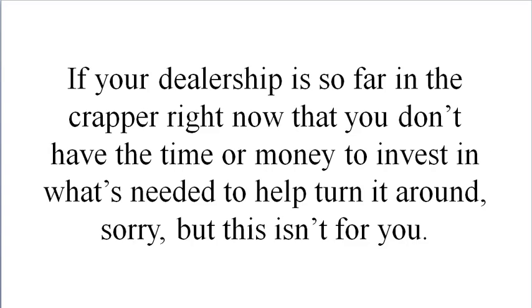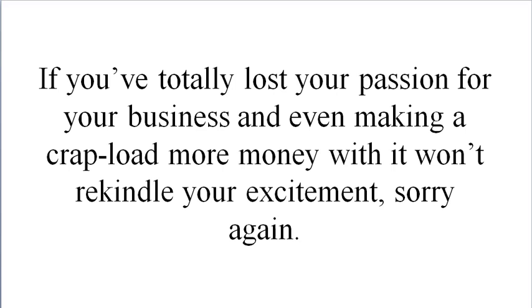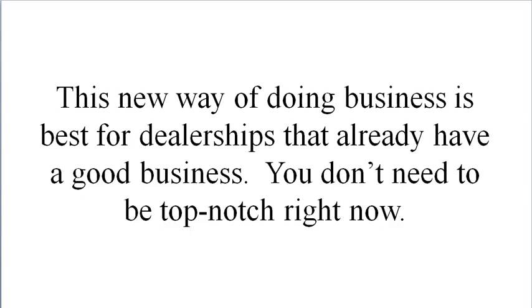In the interest of not wasting your time or mine, let me tell you right up front: if your dealership is so far in trouble right now that you don't have the time or money to invest in what's needed to help turn it around, sorry, this isn't for you. If you currently rely on lowball, bait-and-switch, or hard-sell fear-based sales to sell your boats and services, this isn't for you. If you've totally lost your passion for your business and even making a lot more money won't rekindle your excitement, sorry again.